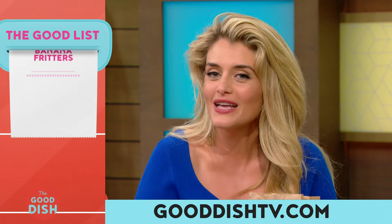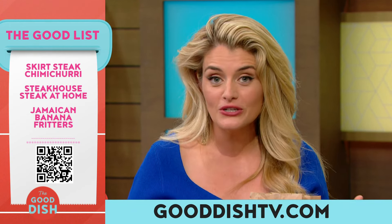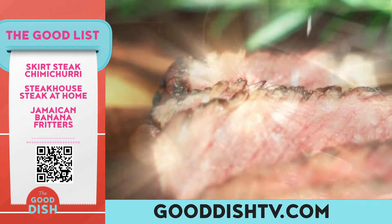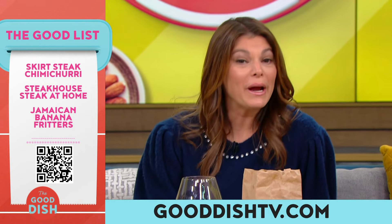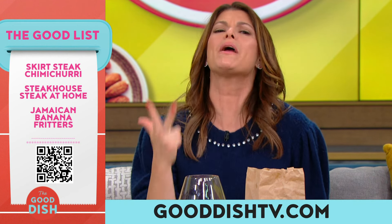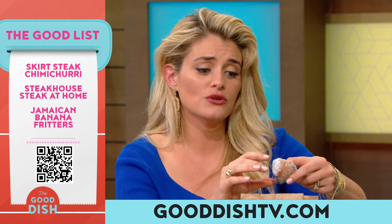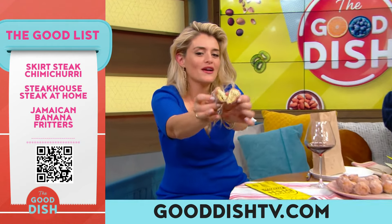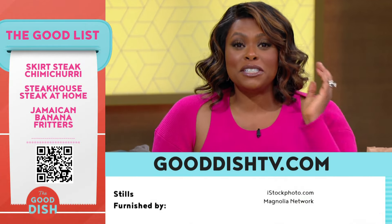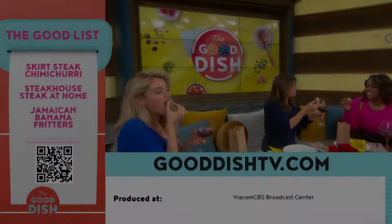It is time for the Good List — we put everything from today's show all in one place so you can get cooking right away. Scan the QR code on your screen with your photo app to see all the recipes. For dinner tonight: a steakhouse quality steak courtesy of Josh Capon. Skirt or hanger steak gives you the best bang for your buck — affordable, tender, holds marinades well, quick to cook — topped with a simple chimichurri. And one more shout out to Jamika's most delicious banana fritters. We'll see you next time for some good food and good dish. Thank you, Grandma!